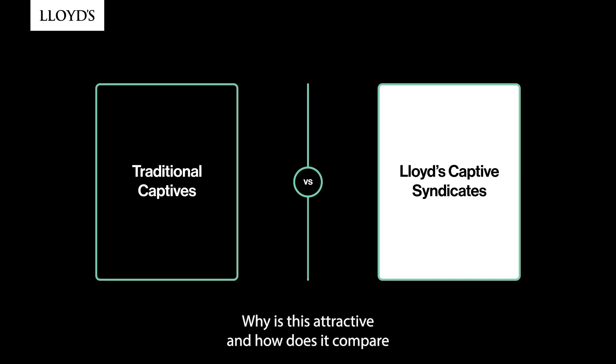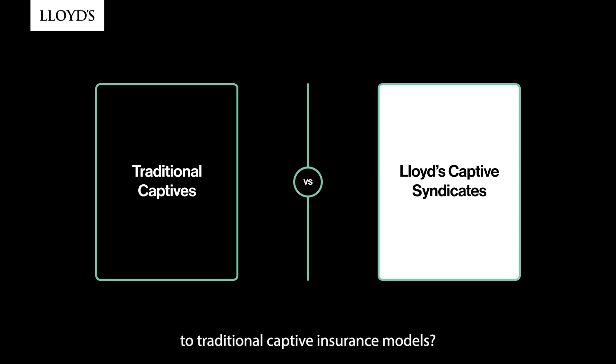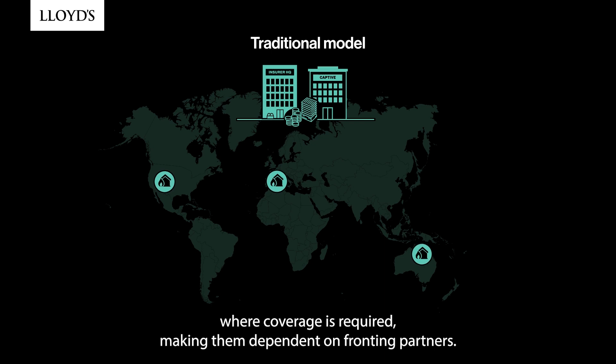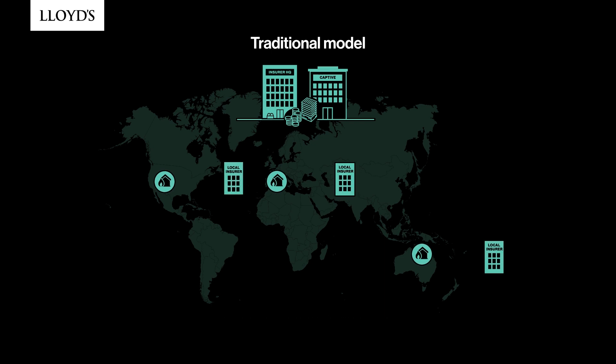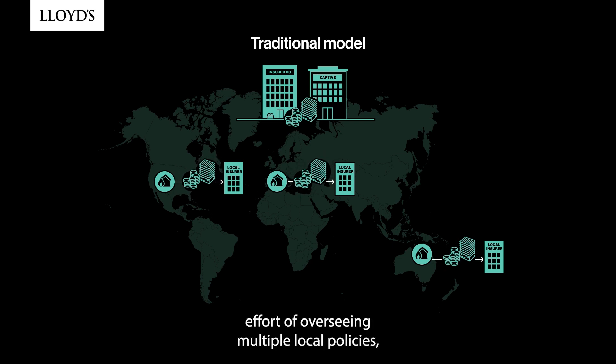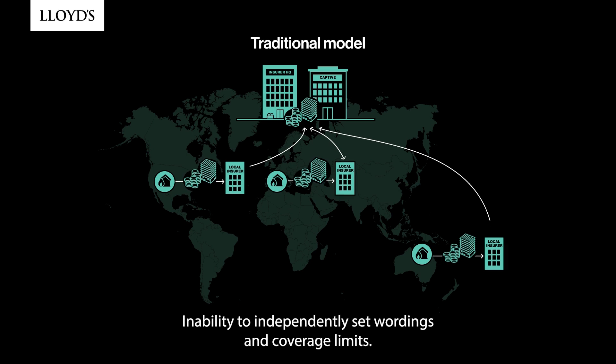Why is this attractive and how does it compare to traditional captive insurance models? Traditional captives are typically not licensed in all the jurisdictions where coverage is required, making them dependent on fronting partners. This results in high fronting cost and administrative effort of overseeing multiple local policies, significant collateral requirements and trapped capital, and the inability to independently set wordings and coverage limits.